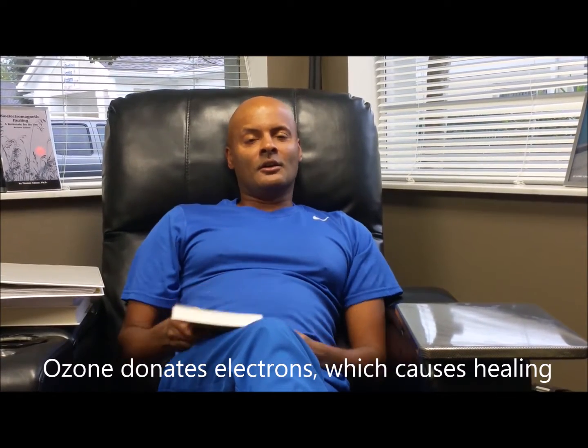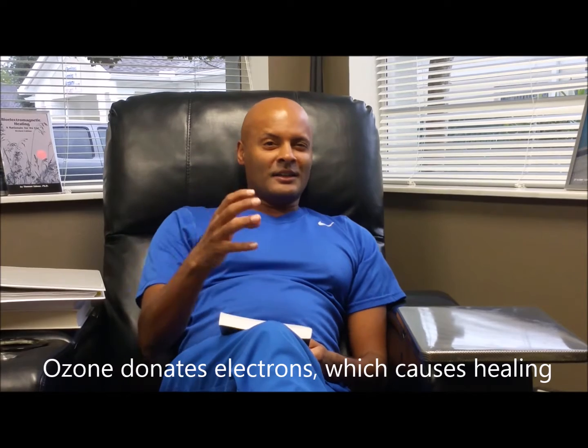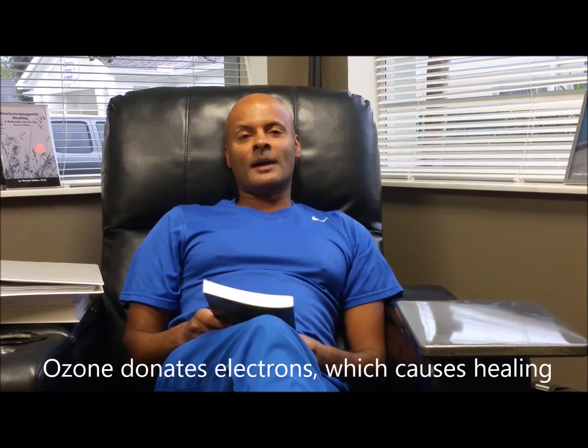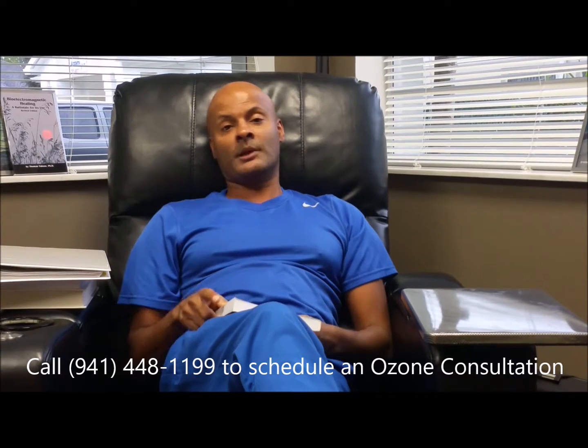Ozone is the ultimate donor of electrons. It has a negative charge because it's unstable — it donates electrons and causes a drop in voltage of the cells, which causes healing based on that table, and also increased mitochondrial energy. Ozone, oxygen, alkalinity, acupuncture, even technologies like SCENAR and Rife treatment — all these things cause a lowering of voltage, and that's why we have healing. Dr. Tennant does a great job explaining that.